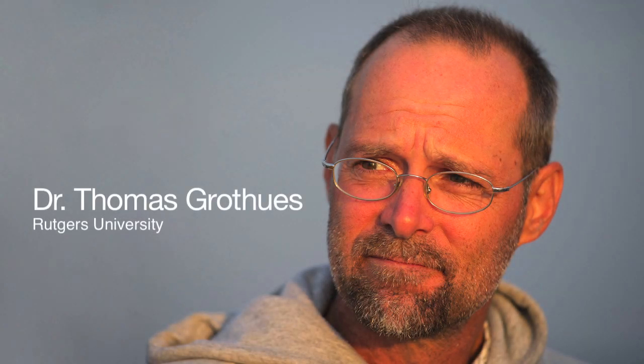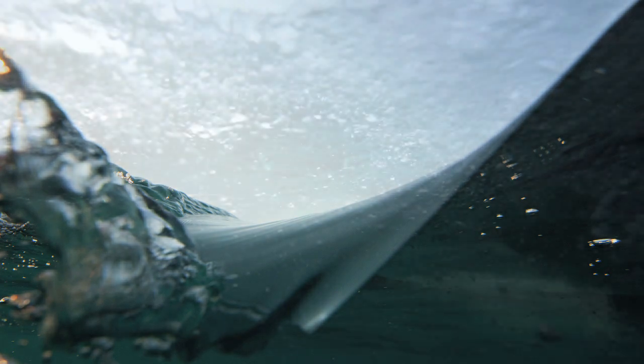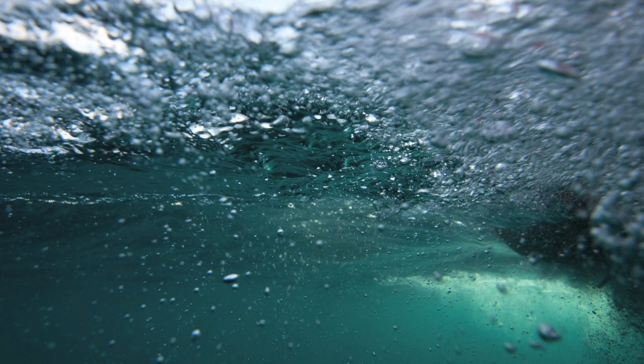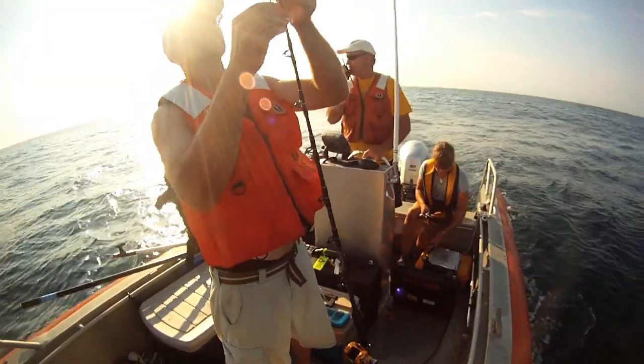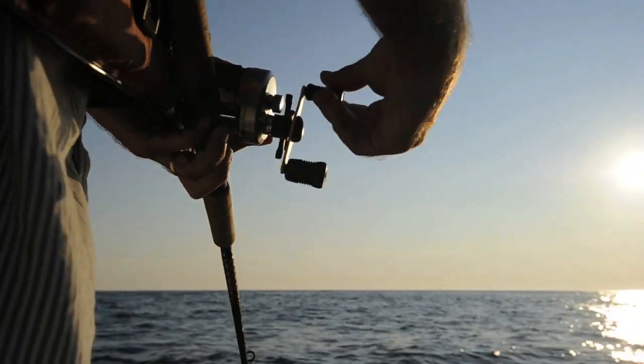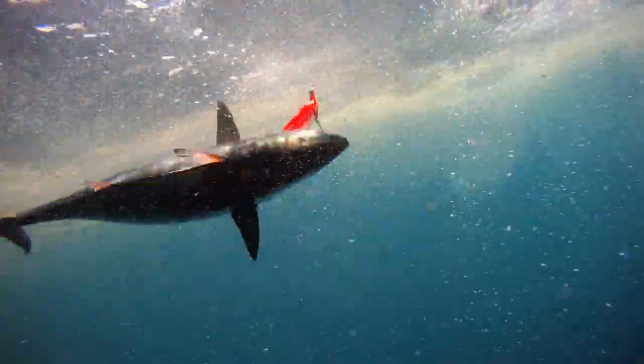Oceanographers at any time can go out and find water — they never miss, and if they do, they probably shouldn't be oceanographers. The biology is difficult because of the unpredictability of it. You can't always go out and find fish, or find the fish that you want. You really never know where you're going to find them and what they're going to be doing.